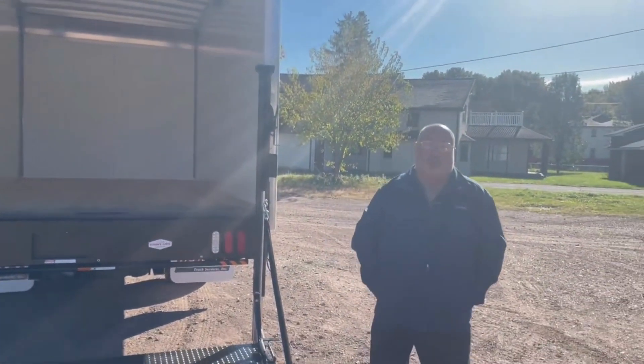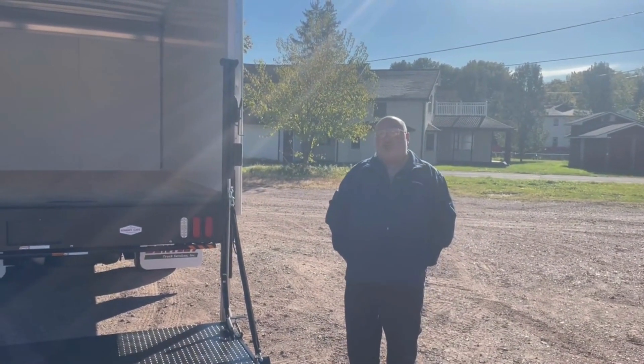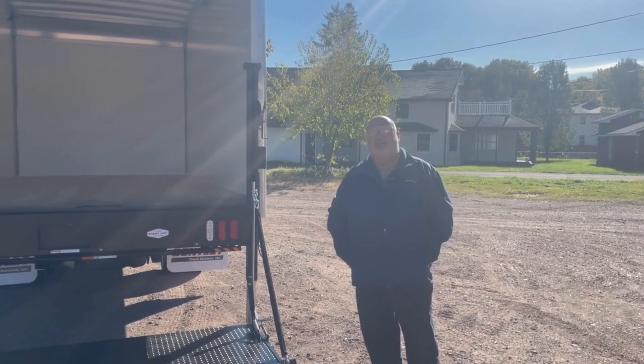If you have any questions about this truck or any other truck, please let me know. Rob D. Filippi, Bentley Truck Services. Thank you.